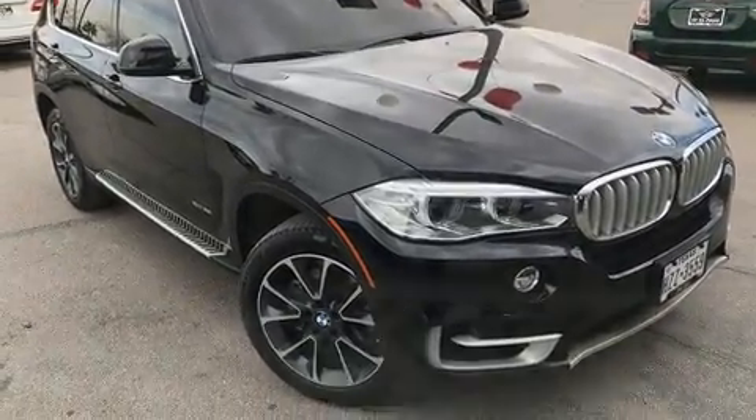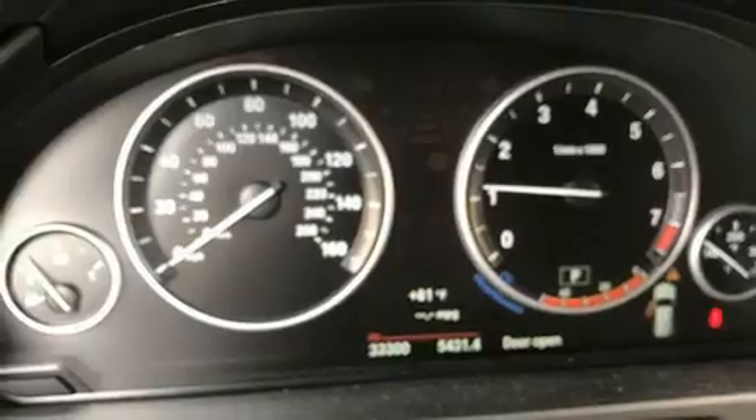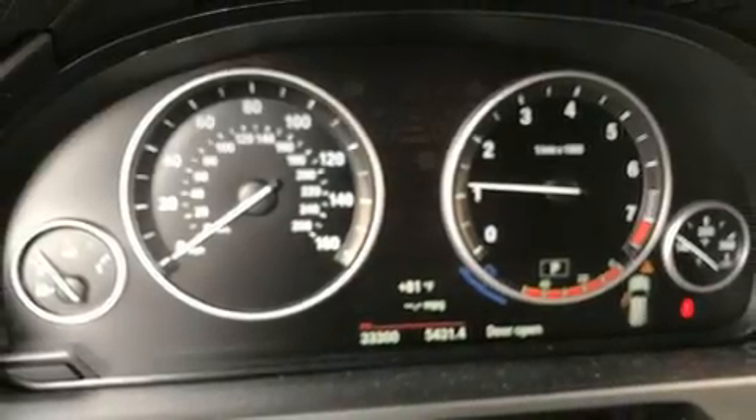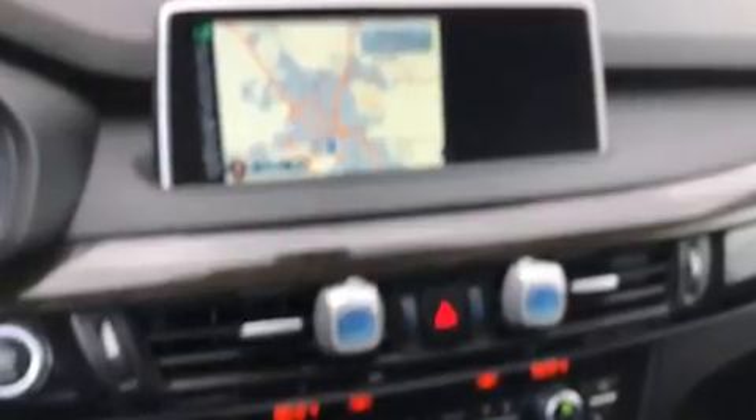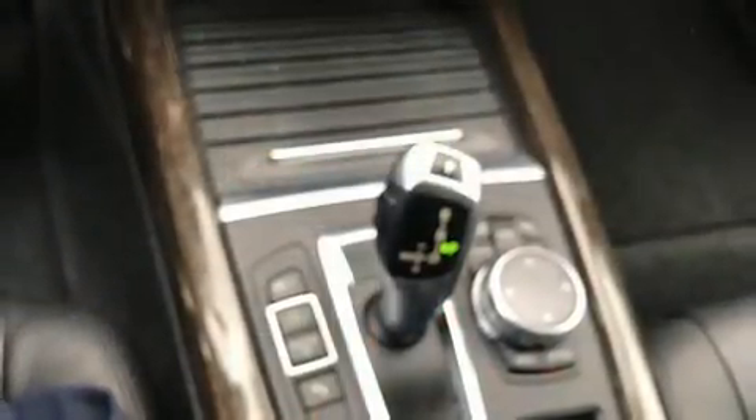All of the premium features expected of a BMW are offered, including a built-in garage door transmitter, an automatic dimming rear view mirror, automatic dimming door mirrors, automatic temperature control, remote keyless entry, and more. High-intensity discharge headlights illuminate your path for maximum visibility.